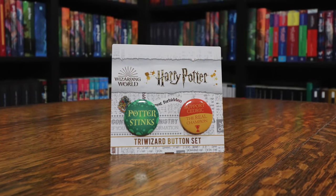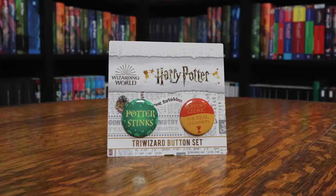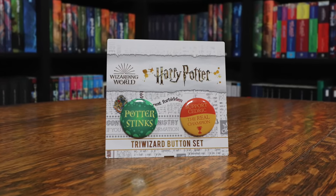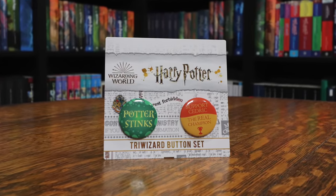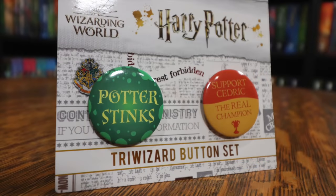Next up is a Triwizard button set. It has 'Potter Stinks' and 'Support Cedric Diggory the real champion.' These are buttons we know about from Harry Potter and the Goblet of Fire. When you had the button on your shirt it would flash 'Support Cedric Diggory the real champion,' and then if you pressed it it would change to say 'Potter Stinks.' I have seen these before but they're definitely cool items to include in this Triwizard Tournament themed crate.